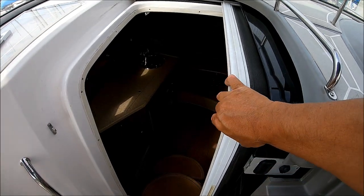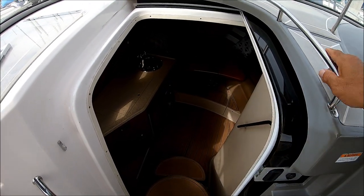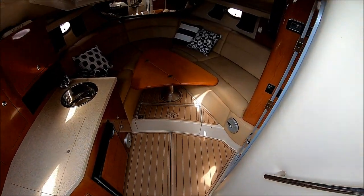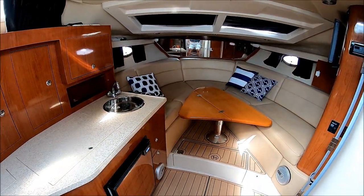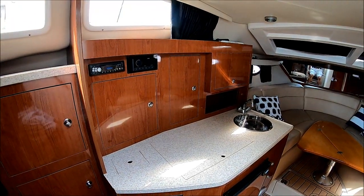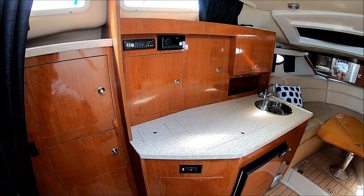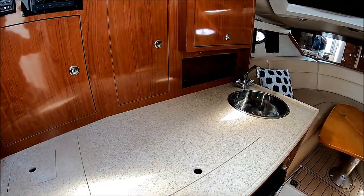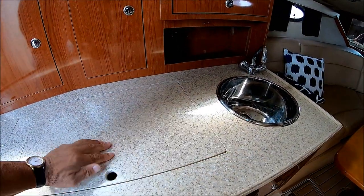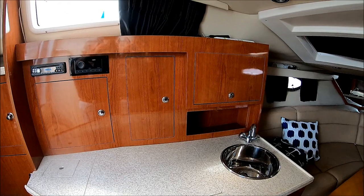We enter the cabin through a dual door — either the screen door or an acrylic opaque slider. Down a few steps and here we are in the main cabin. Off to port we see the galley with the Fusion stereo and CD player. There's lots of counter space. Right here we have a dual burner electric stove which we keep covered. Down below there's drawer storage and a refrigerator, and up above there's cabinet storage as well.